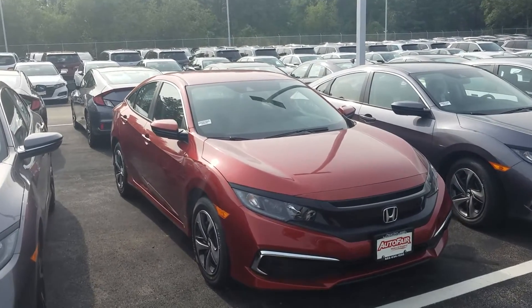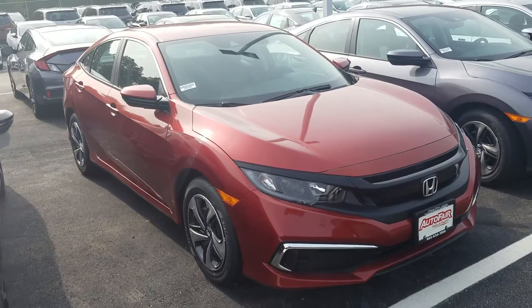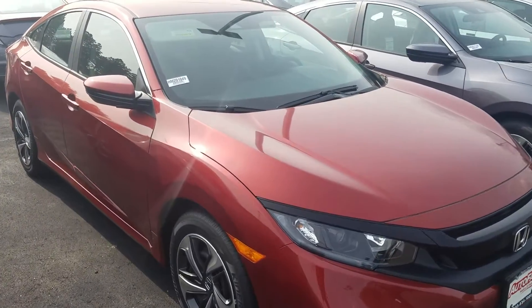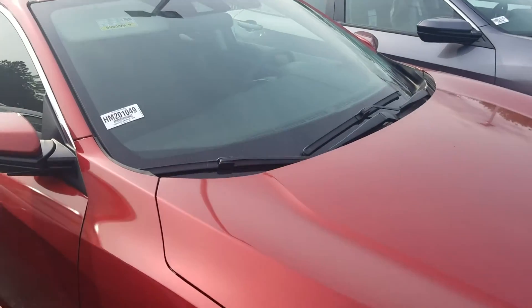Good afternoon Debra, this is Jeff Redlinger with AutoFair Honda. I'm standing here with the 2020 Civic LX. This is in the molten lava, hot, hot color — very unique, very rare.